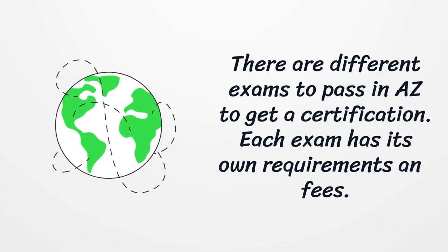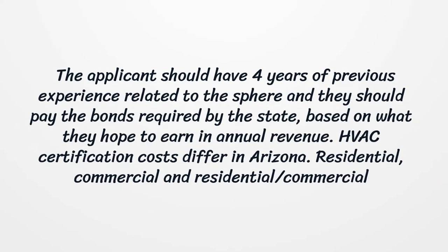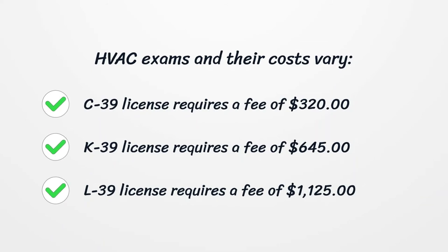There are different exams to pass in Arizona to get a certification, each with its own requirements and fees. Applicants should have 4 years of previous experience related to the field and must pay the bonds required by the state, based on what they hope to earn in annual revenue. HVAC certification costs differ in Arizona across residential, commercial, and residential/commercial categories. The C39 license requires a fee of $320, the K39 license requires a fee of $645, and the L39 license requires a fee of $1,125.